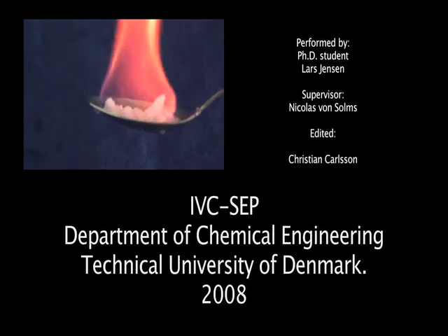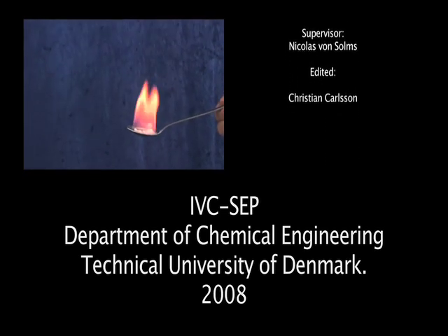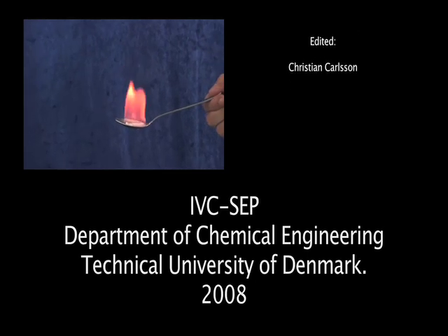You can see Lars has put some on a spoon — that was much more sensible. Nevertheless, you can see that that relatively small amount is still burning very rigorously. That's a very interesting thing.